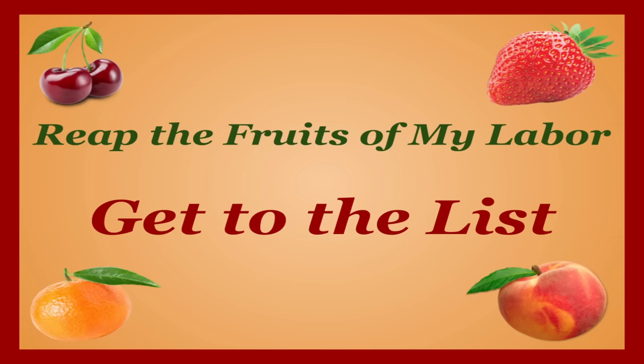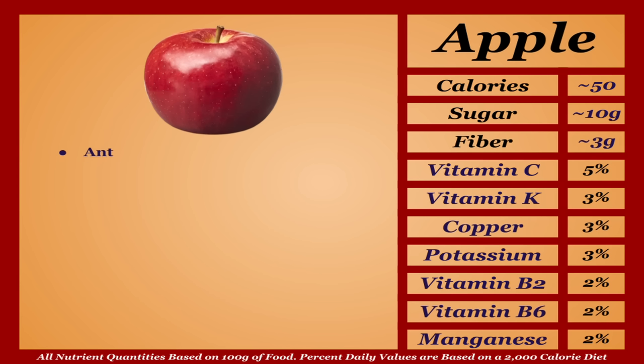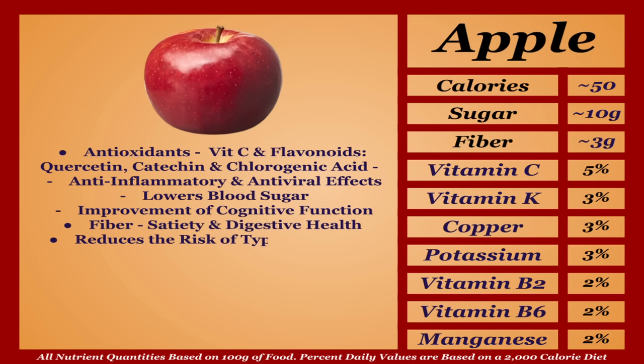First on the list is the iconic apple. Apples are an average-calorie fruit, somewhat higher in sugar with a mild micronutrient profile. Their main strength is antioxidants, including vitamin C and flavonoids like quercetin, catechin, and chlorogenic acid, which have anti-inflammatory, antiviral, and blood sugar-lowering effects and improve cognitive function. They're also a solid fiber source, linked with reduced risk of type 2 diabetes, heart disease, and cancer. However, they offer far less than most fruits on this list, so they go in the C tier.